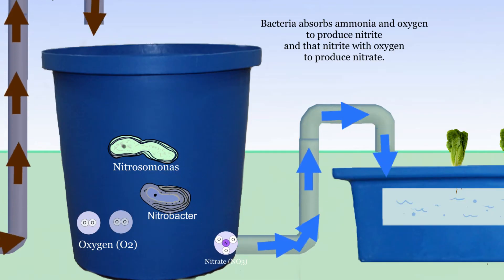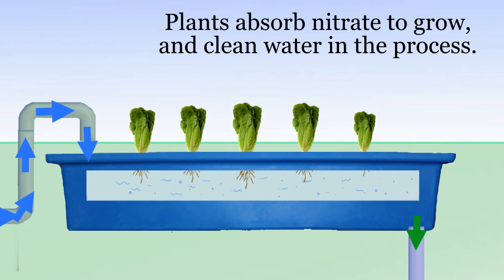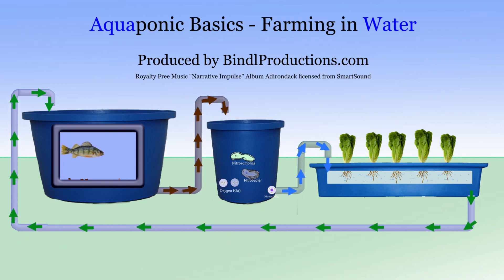The nitrate then flows into the plant trays to feed the plants, where plants absorb the nitrates and grow. The clean water is then recirculated back to the fish where the process continues 24 hours per day. And that is an aquaponic system.